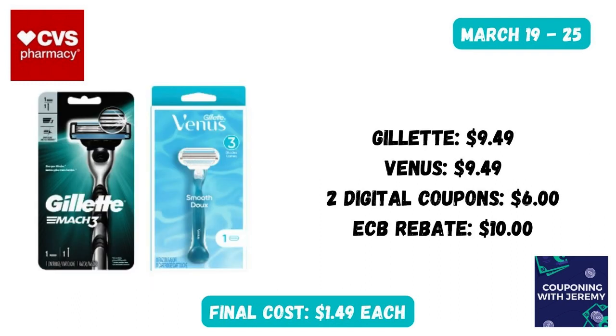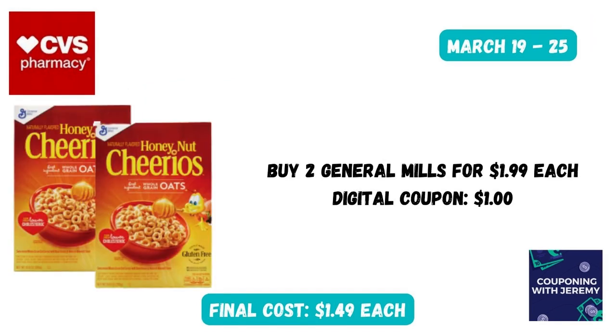Here's a deal that anybody can score. Grab one Gillette Mach 3 razor at $9.49 and one Venus razor at $9.49 as well. You should find a digital coupon for each one when you scan the barcode in the CVS app. You're going to get a $10 extra care buck after purchase — that makes these just $1.49 a piece. Also, General Mills cereals go on sale for about $1.99 every two to three weeks, and we can normally find a $1 off of two digital coupon in the CVS app, making these just $1.49.